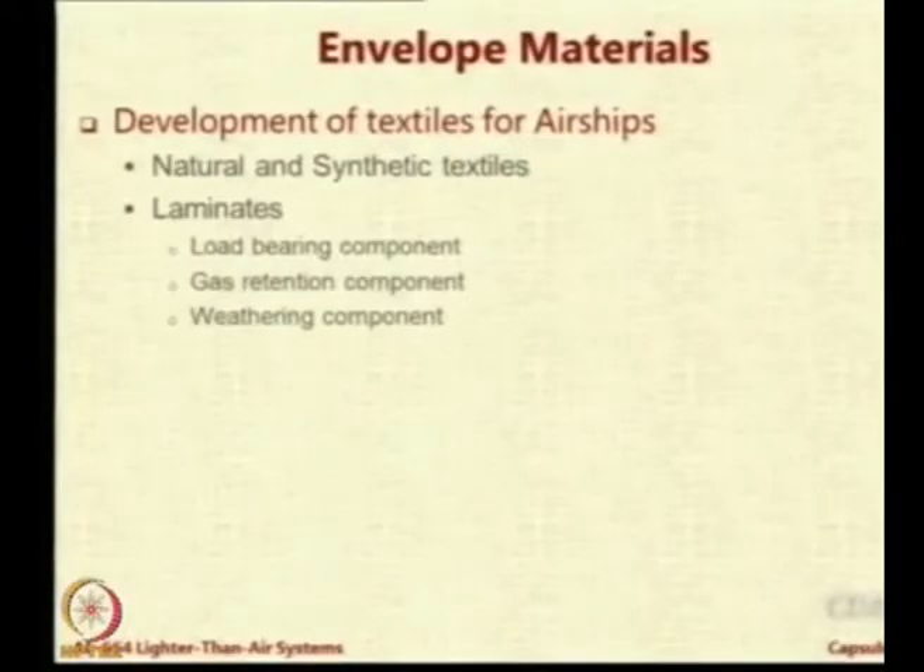These laminates normally have two components: one which is the load-bearing component, and the other for gas retention, because leakage of the LTA gas is a very important requirement for the envelopes. There could also be another layer for weather resistance. One could have nylon 66 as the central material, which is reasonably good in load carrying and lightweight, coated on top with a polyurethane coating for UV resistance and coated inside with polyvinyl or PVC coating for gas retention.